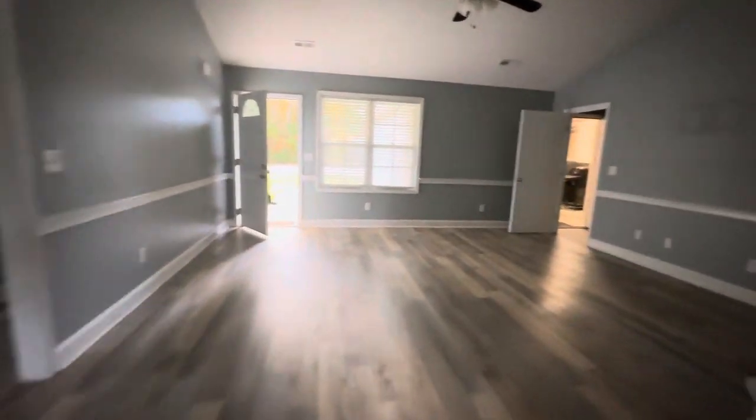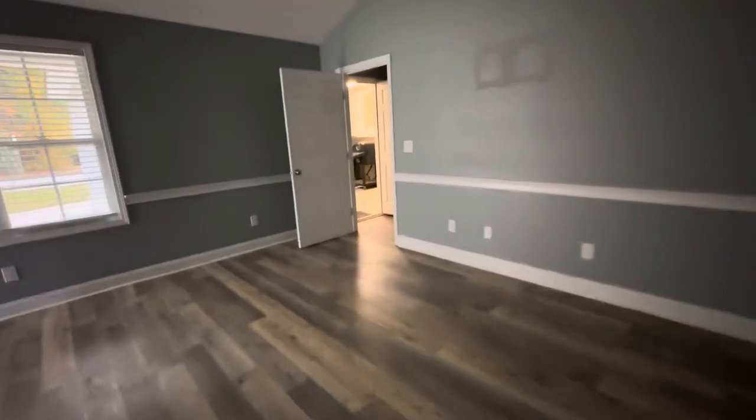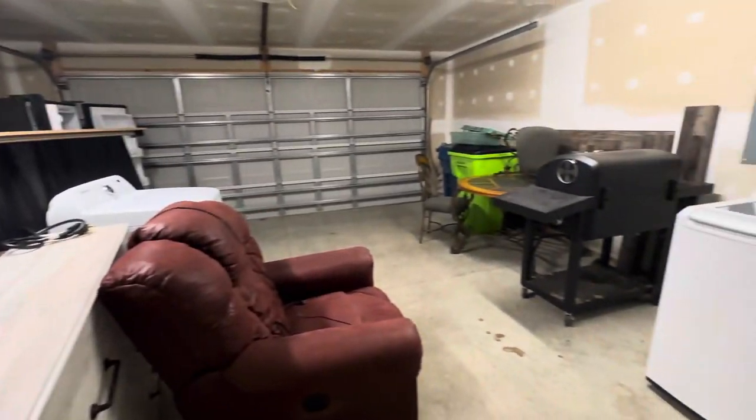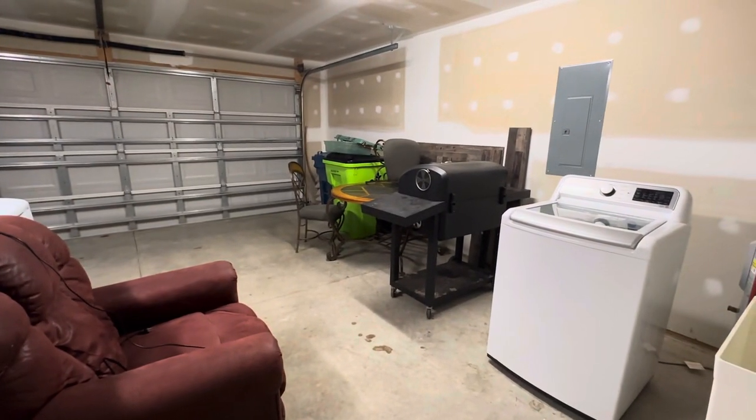He mentioned a lawnmower, but oddly enough I haven't seen a lawnmower, so that's what I was actually looking for. I think that would be everything that's included in that six hundred dollar price.